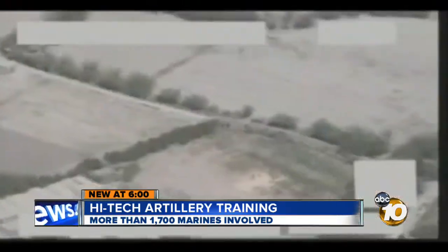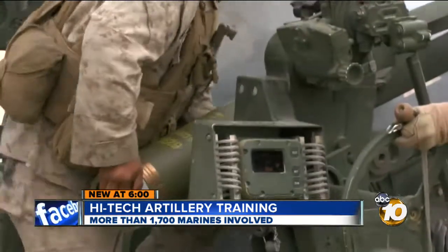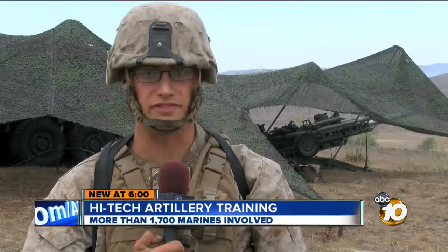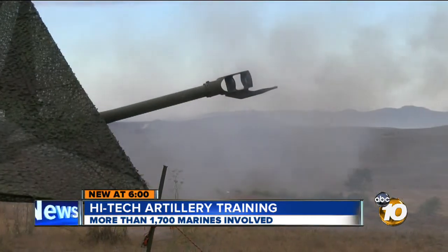And above it all, the unmanned aerial vehicle tracks the result. But even some of the shells they use have high-tech components, like GPS, that can travel well over 15 miles and place an artillery munition within one meter of a target area.